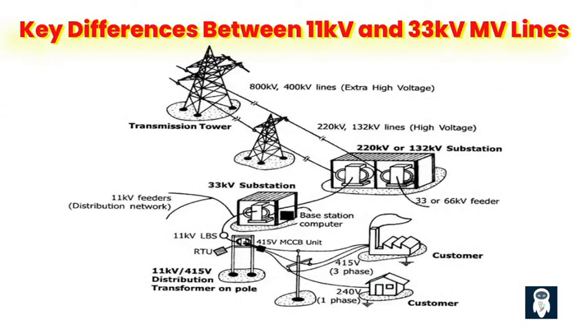Voltage levels and their impact on power distribution. The primary difference between 11 kV and 33 kV MV lines lies in their voltage levels. While both are considered medium-voltage, 11 kV lines operate at a lower voltage compared to 33 kV lines. This difference impacts the capacity and distance over which power can be distributed, as higher voltages allow for greater transmission efficiency and reduced losses. 33 kV lines can handle higher loads and transmit power over longer distances compared to 11 kV lines, making them suitable for areas with higher power demands or locations where power needs to be transmitted over significant distances.